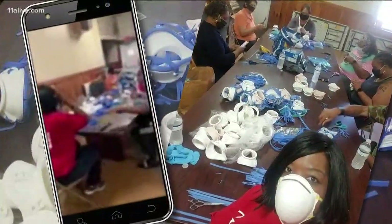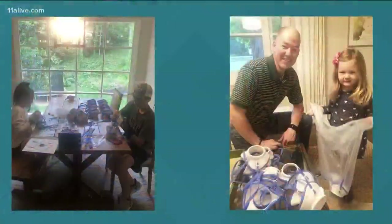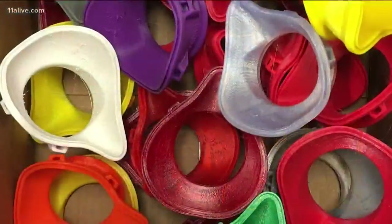We are putting masks together. Volunteers at area churches and families sat around dinner tables to piece by piece put together the vision. What we did is put the straps on, cut these down, put these on, and then put the piping in.